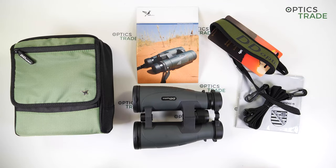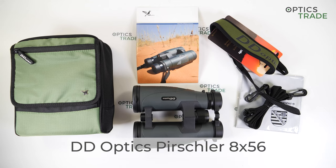Hello and welcome to Optics Trades' YouTube channel. Today we have binoculars made by DD Optics. I do apologize in advance if I mispronounce the name — these are the DD Optics Pörschler 8x56 Gen 3 binoculars.